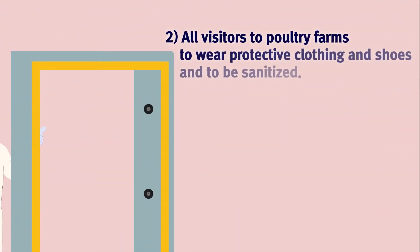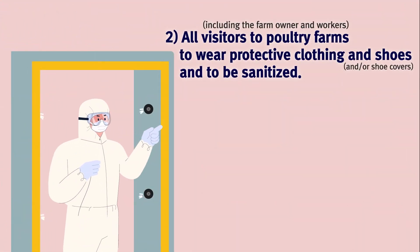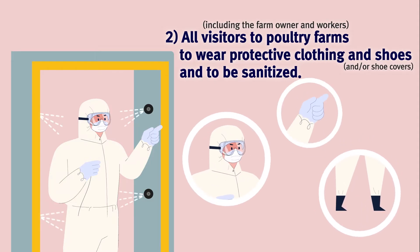All visitors to poultry farms to wear protective clothing and shoes, and to be sanitized.